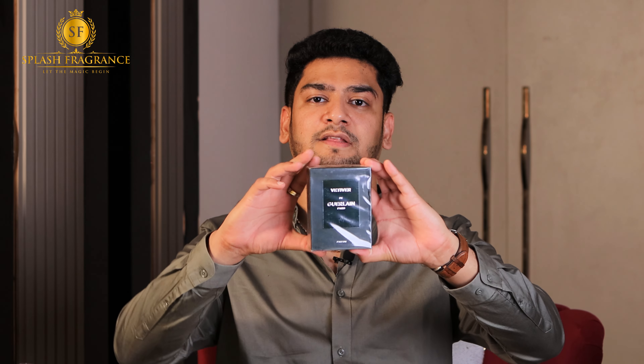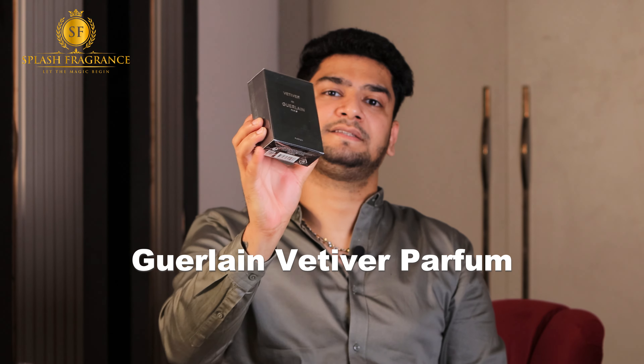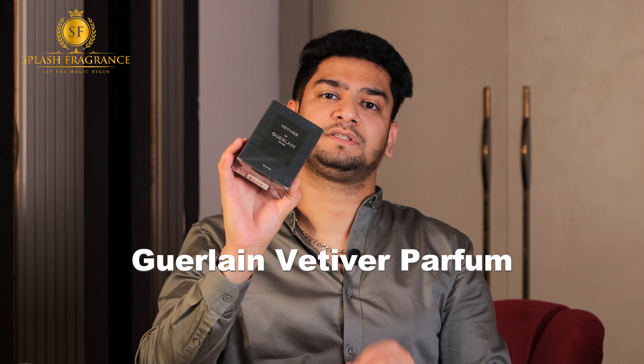So guys, the first fragrance we will review is called Guerlain Vetiver Parfum. I have unboxed it today — I just received the parcel. I haven't even tested it yet, so let's see how this fragrance is.